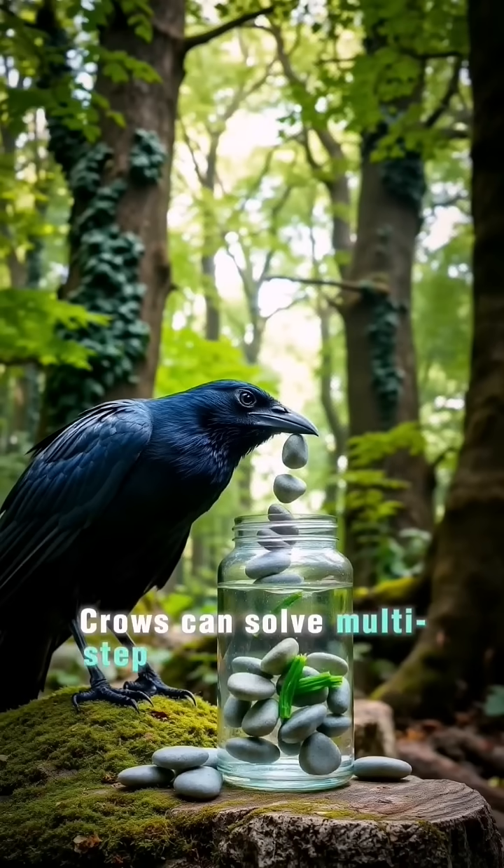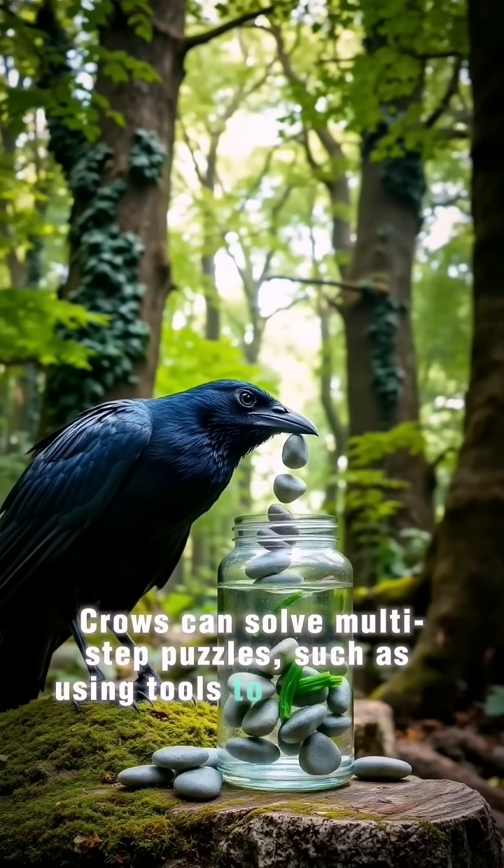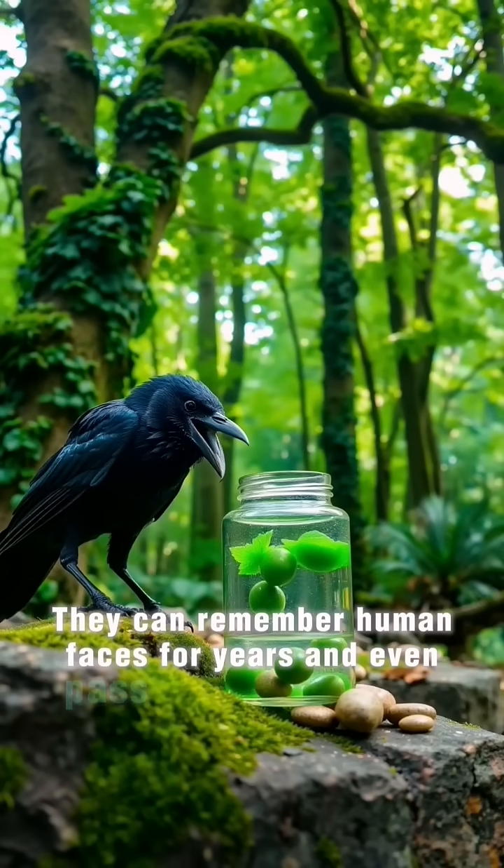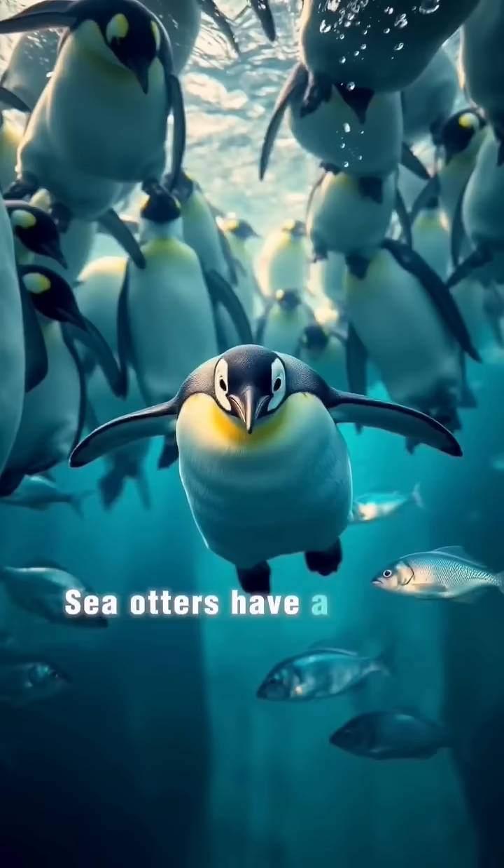Crows can solve multi-step puzzles, such as using tools to access out-of-reach food. They can remember human faces for years and even pass this knowledge to other crows.